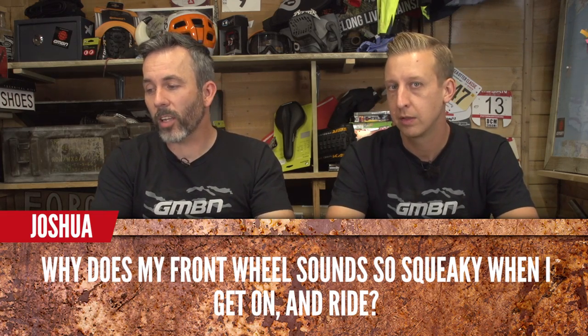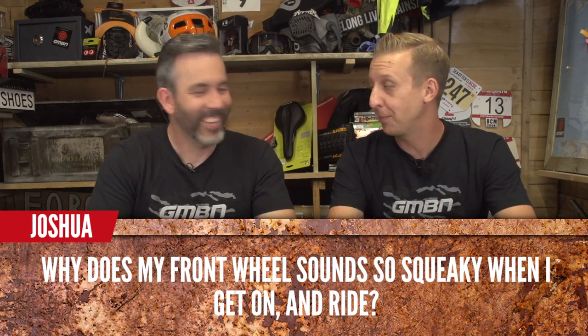Joshua asks: why does my front wheel sound squeaky when I get on and ride? Could be the brakes, but in this case it's probably the little rubber seals — if they dry out, they squeak. Check that out.